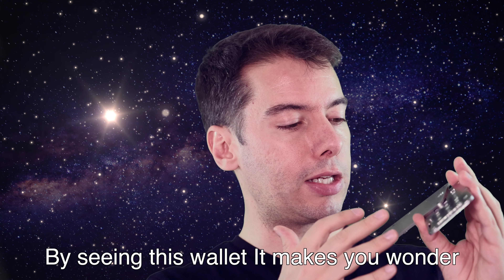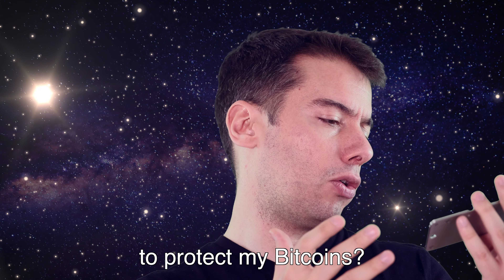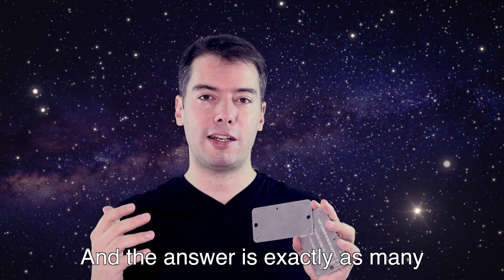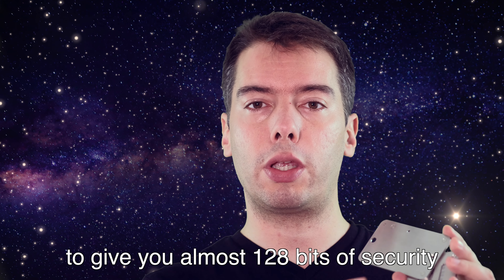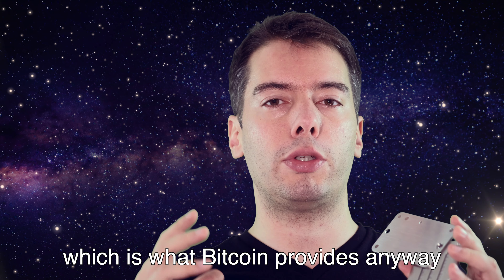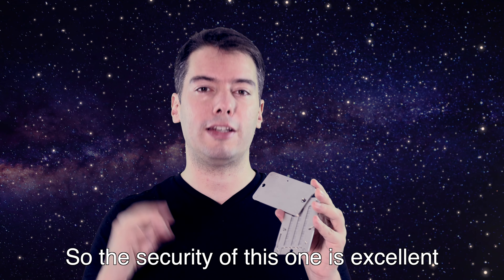Looking at this wallet you might wonder: does it have enough security to protect my Bitcoins? You see letters — how many combinations are there? The answer is exactly as many combinations as the Bitcoin security itself. There are enough combinations in those words to give you almost 128 bits of security, which is what Bitcoin provides anyway. So the security of this is excellent.